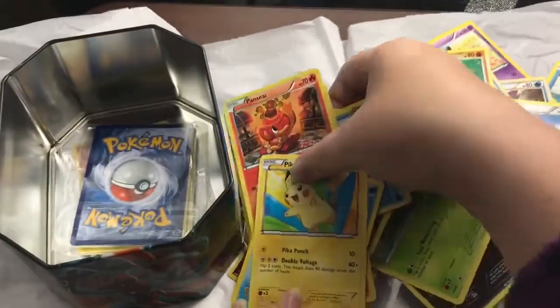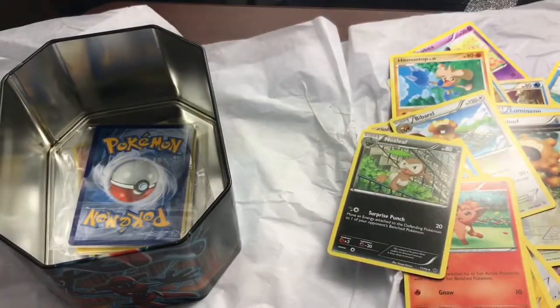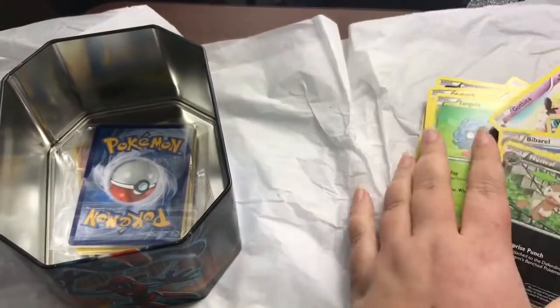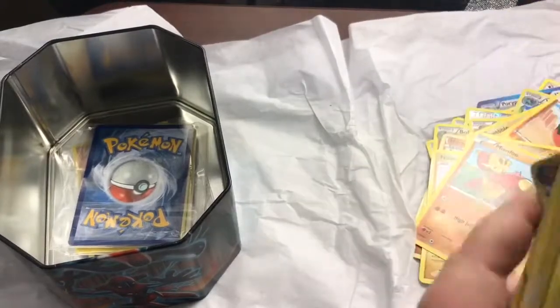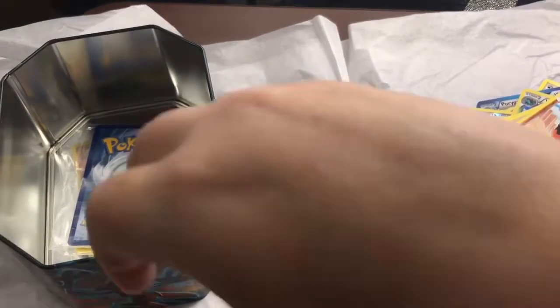That is one thing I've always loved about Pokemon cards — the art. When I was a kid I did not play Pokemon cards, I only collected them, and I collected them for their artwork. I just always loved looking at them, especially the holographics — they were just my favorite.